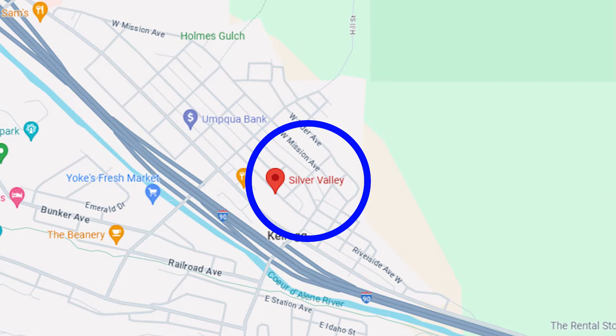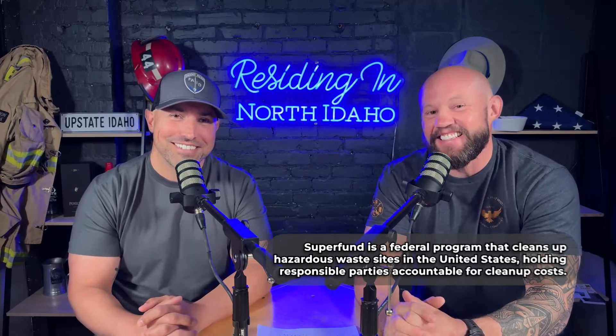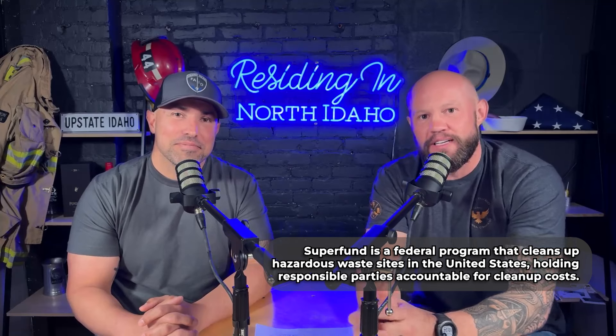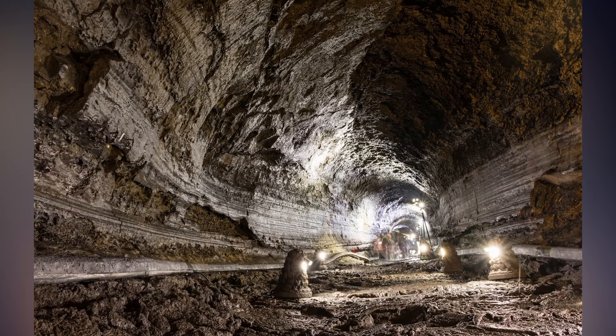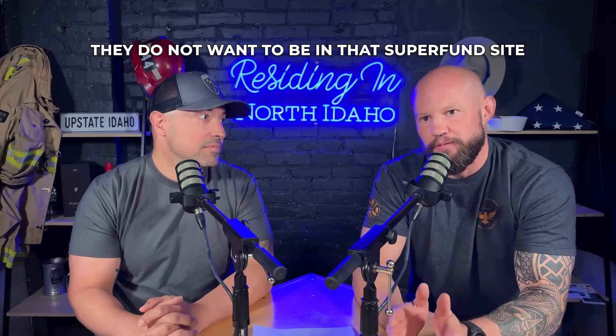Number six is environmental factors. This is really important because there are some areas in North Idaho where this really plays into the property you're looking at. The Silver Valley — the whole Silver Valley and parts of Coeur d'Alene — are considered a Superfund site, a federally designated area for cleanup because of mining operations there in years past. There are a large amount of heavy metals and other pollutants in the soil and some in the water. They've done a ton of cleanup and it's considered safe at this point, but it does factor into some people's decisions — some don't want to be in that Superfund site.